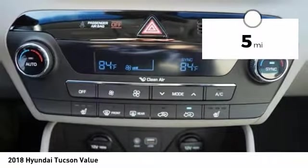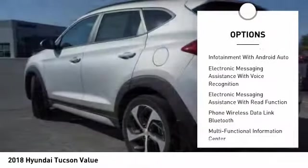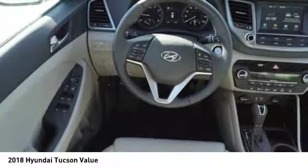Here are some of this vehicle's great options: stability control, traction control, cruise control, fog lights, compass, trip computer, power brakes, trip odometer, clock, and child safety locks.